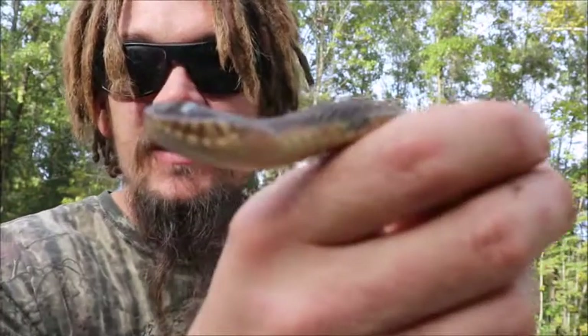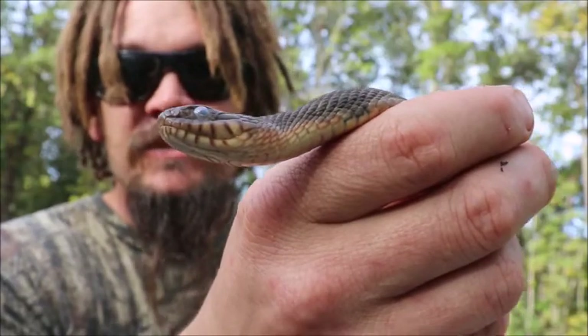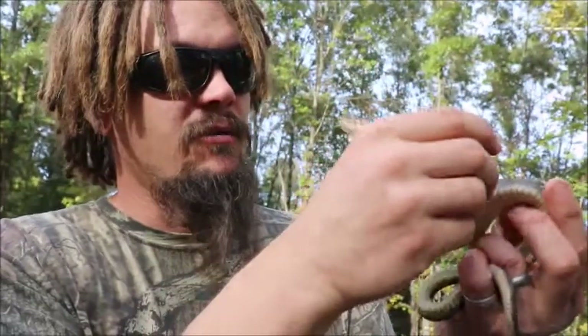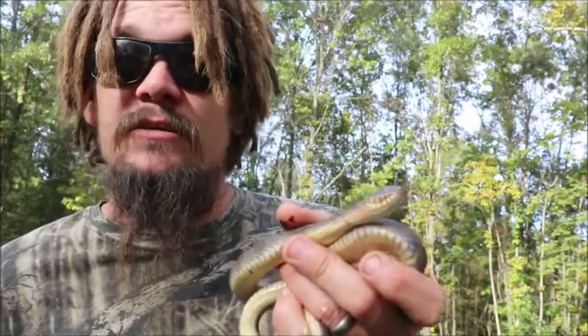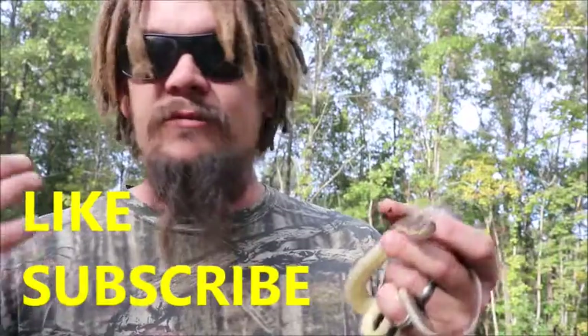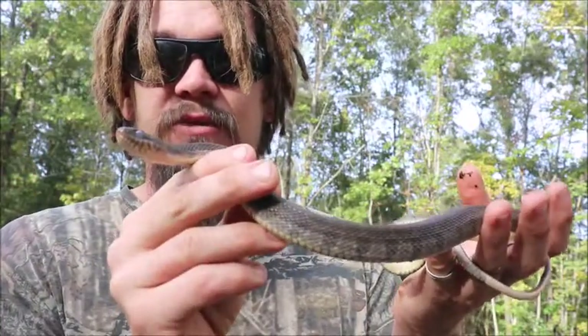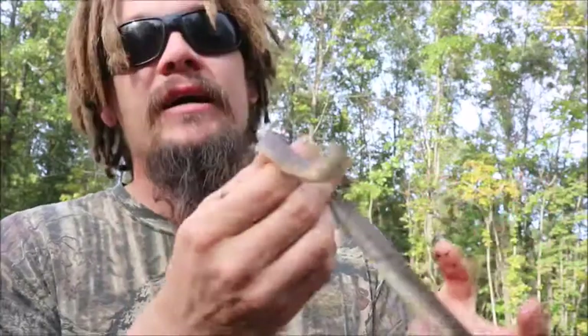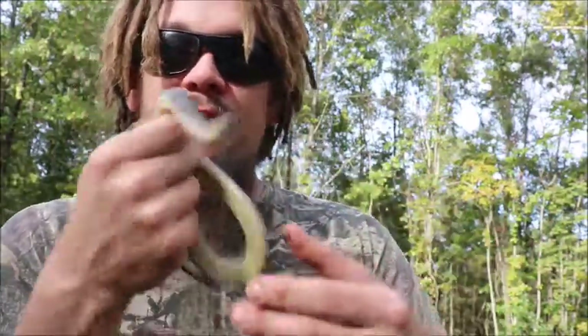So just a fun snake fact moment here. This is a plain-bellied water snake — we're going to let it go down by the water and finish growing, because it's obviously growing and shedding its skin now. If you found this video helpful, feel free to like and subscribe. I create all sorts of random content, but a lot of it features different animals, snakes, and different stuff that we encounter out here. Hope you liked it! Alright, pop out!